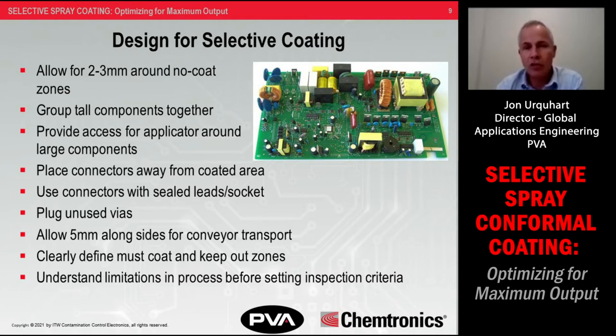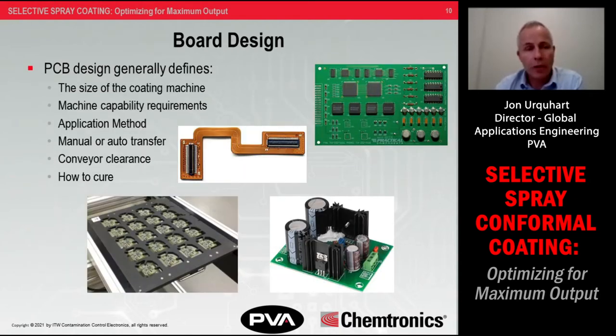When planning for automation, consider your board design to determine how large a coating machine you need, whether it has proper clearances for board transfer, and how products will be handled — manually, in a carrier or pallet, or on a shuttle or conveyor. Determine what type of application method will be used: can the product be fully selectively coated, or do areas require tape or masking dots? Consider whether applicators require special clearances or extra reach around tall components, whether you need a three-axis machine or a four- or five-axis machine, and how the product will be cured.